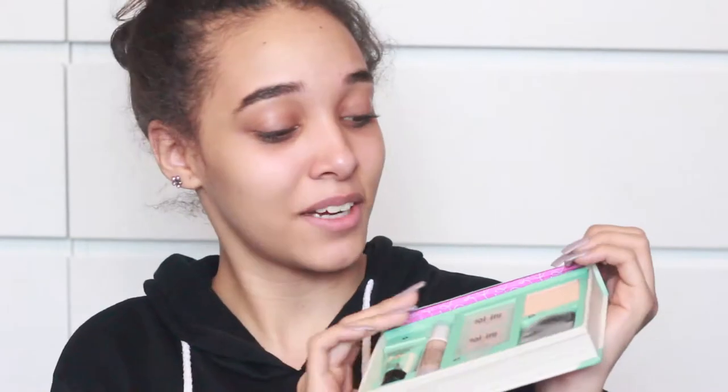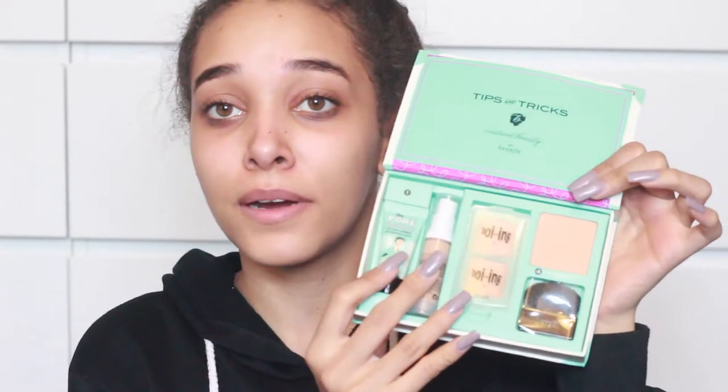Oh my god, I didn't know that opened out! Okay, so we have primer, foundation, concealer and powder. I'm going to take the primer, because for the very first time I haven't ever used one. The first one I used was Fenty Beauty's sample, but I don't think that really counts. It smells like sunscreen and it's really silky on the face.